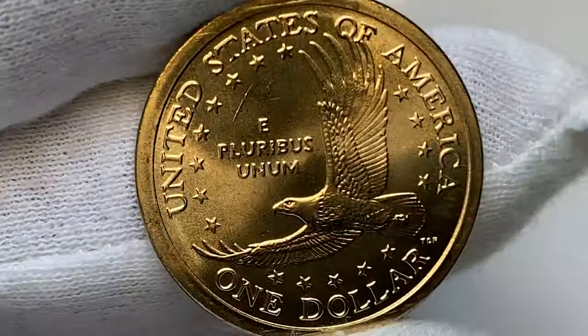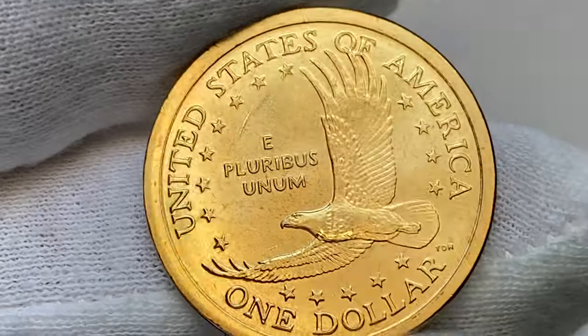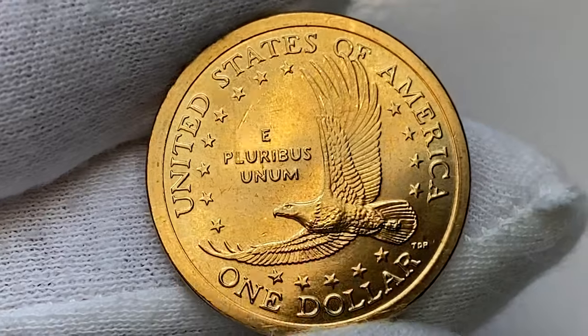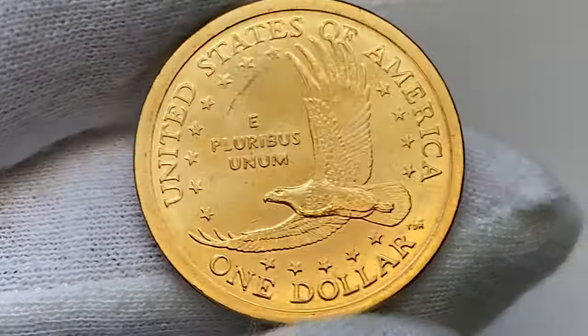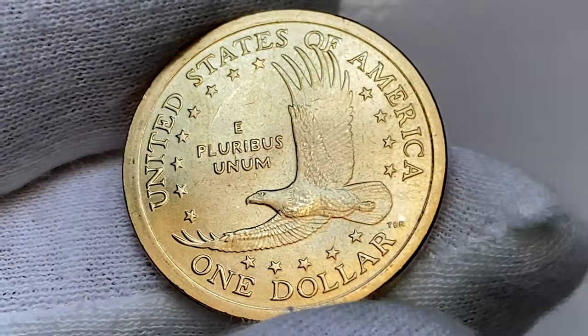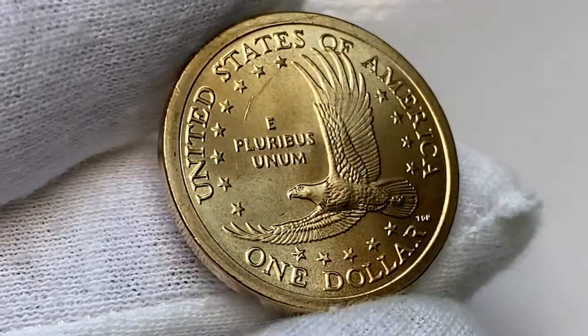I think if graded, it will likely get MS65, if not MS66, according to Jaime Hernandez from PCGS. The 2006 Sacagawea dollar carries the same design used since the year 2000. In uncirculated grades, it is easily obtainable for a small premium.